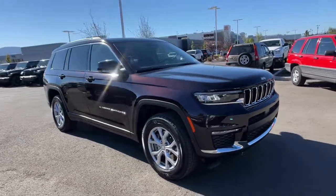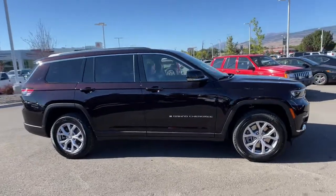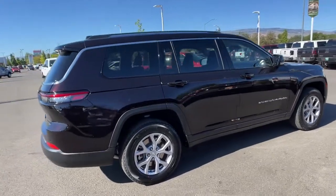Enjoy the view of this 2022 Jeep Grand Cherokee, the stylish all-terrain SUV that lends comfort, high-performance, and rugged capability.